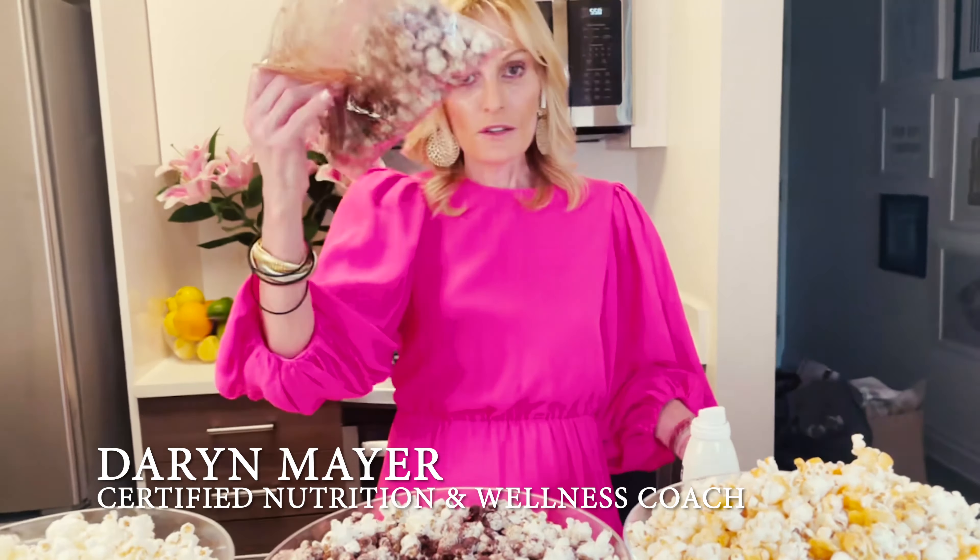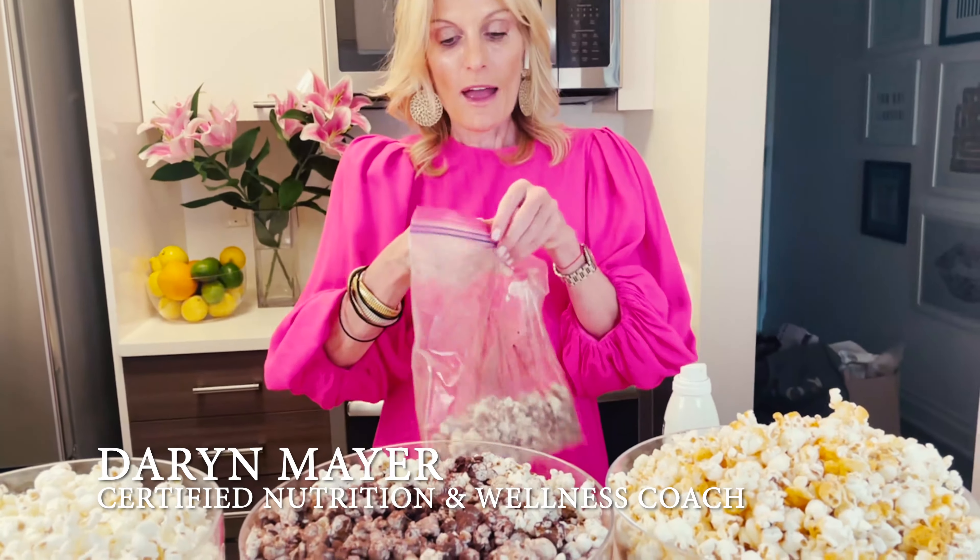And again, this is cocoa corn. See how easy it is to make? Shake it and you put it in your bowl.